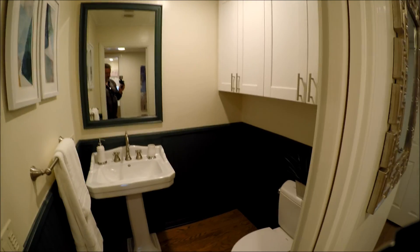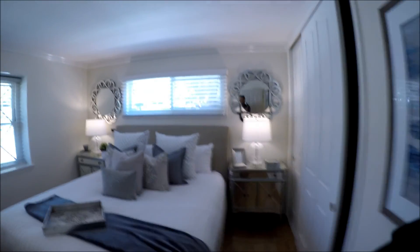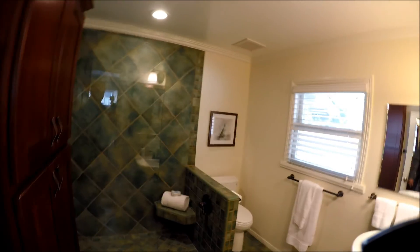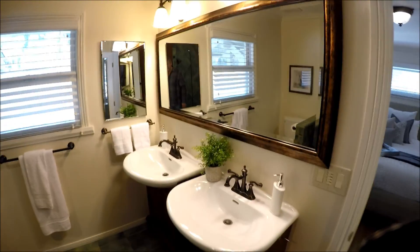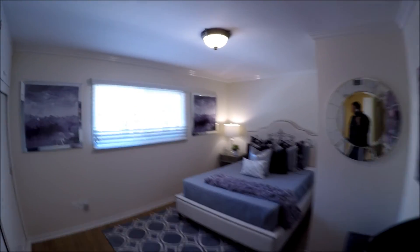Another bathroom here, just a restroom. Then the master bedroom with a beautiful color tile, a shower cabinet, and a double vanity area. I like it. And the third bedroom is right here.